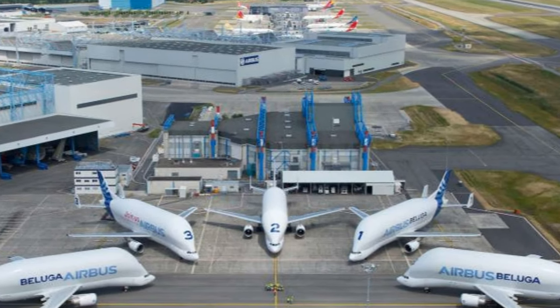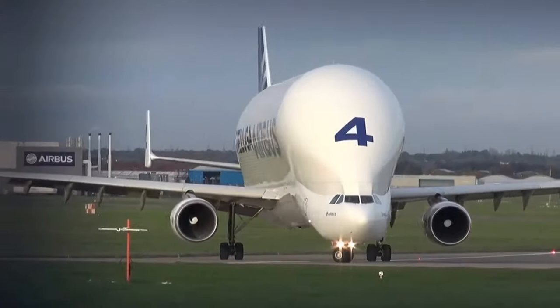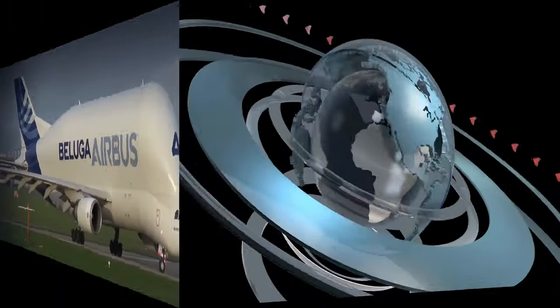As Airbus's fleet of five Beluga aircraft began to lose their efficiency and effectiveness, especially once this happened, they needed to find a replacement as soon as possible.